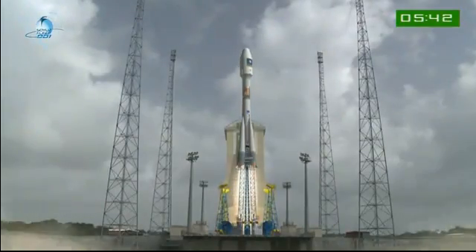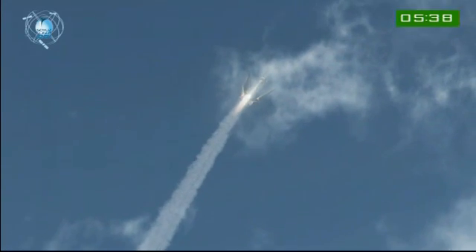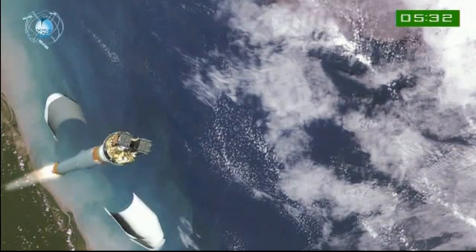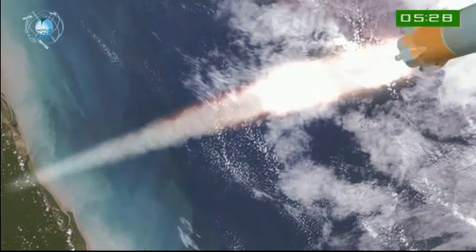The three-stage phase starts with the launch. Two minutes after that, we have the separation of the four lateral boosters. The flight continues with the separation of the fairing after approximately 3.4 minutes, and then the separation of the second stage after 5 minutes.